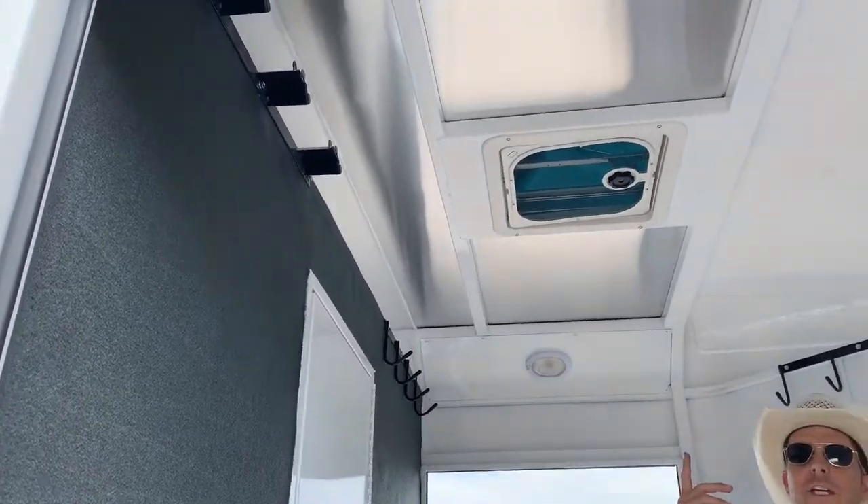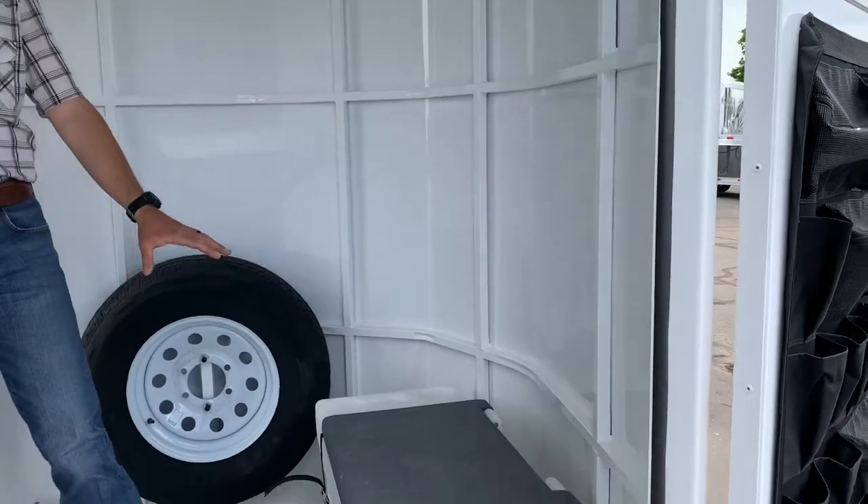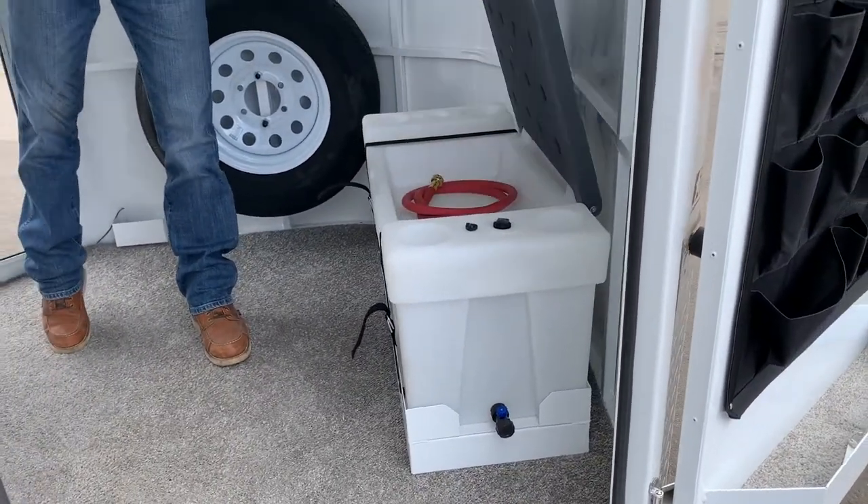We've got a camper vent, LED interior lighting, plenty more hanging space, and a 25-gallon water tank with seated storage.